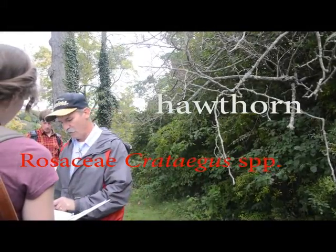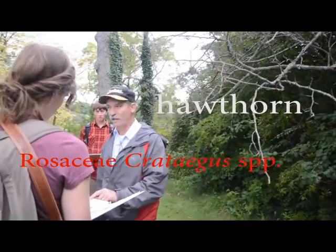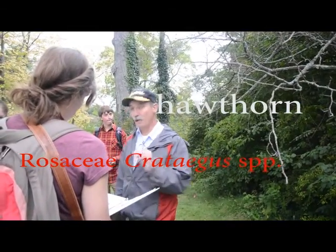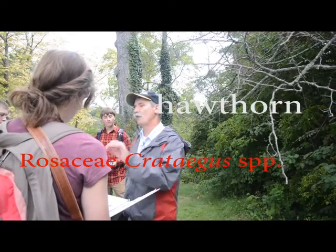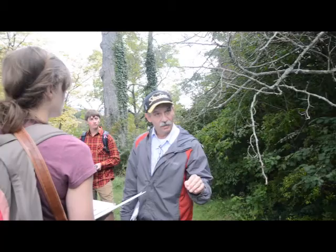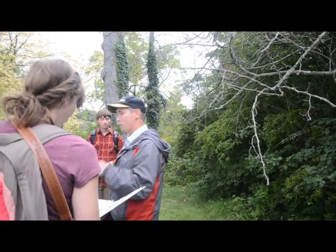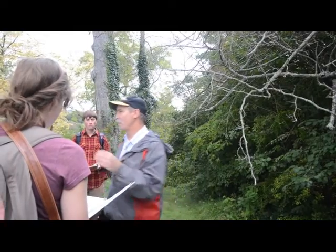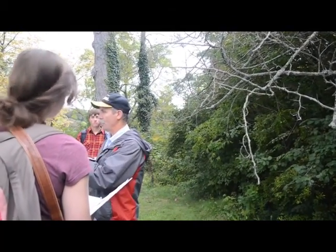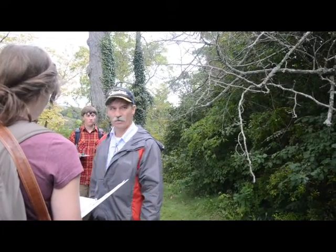If you notice the Latin name says Rosaceae, Protagus, and then it says SPP period. That means that's what you write in the species, but that means you're telling the person it's a type of hawthorn. Like you could write Quercus SPP in scientific writing — Quercus SPP all have acorns, the oaks.